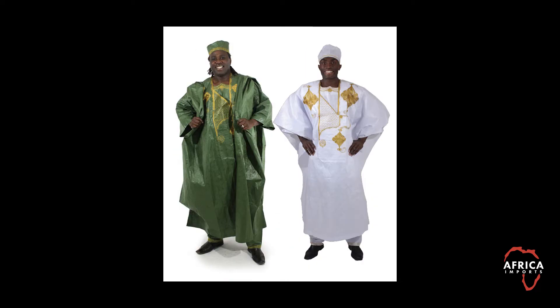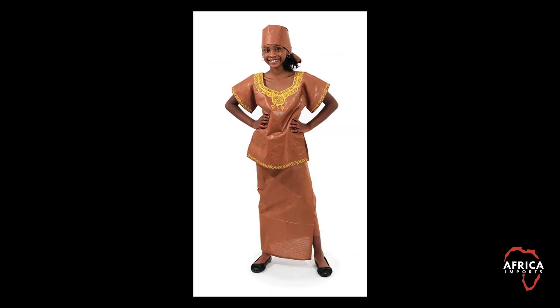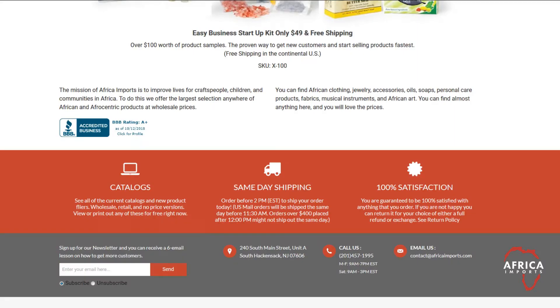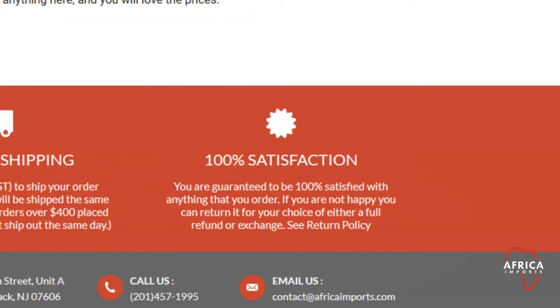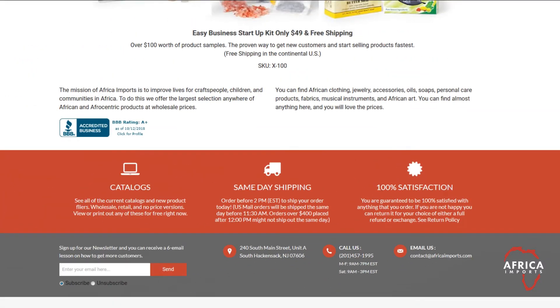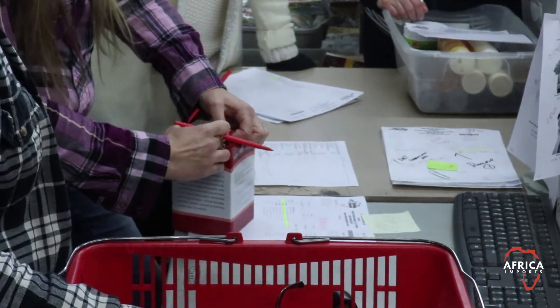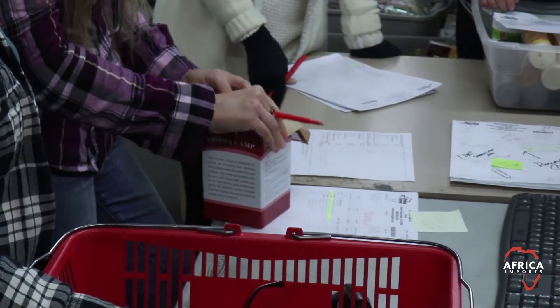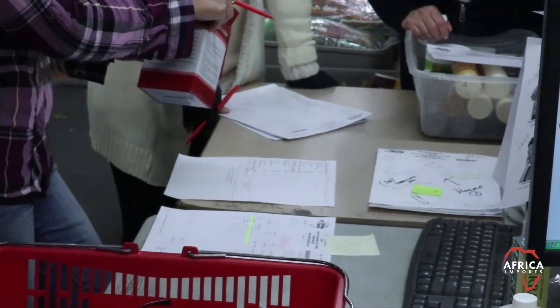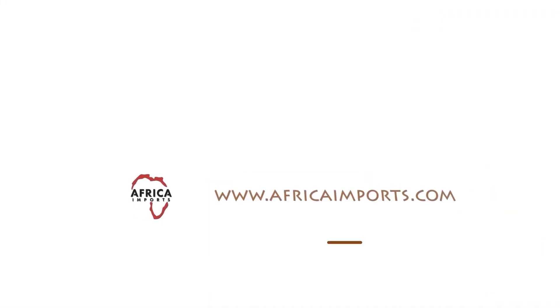You have something that you can't get easily anywhere else. You have something made completely by a fellow person. In case you are still unhappy with the quality of anything that you've received from us, Africa Imports gives you a 100% guarantee. You can return anything for any reason or even for no reason. We do everything that we know how to, though, to prevent problems, and we do stand behind everything that we sell. Thank you again for your business.